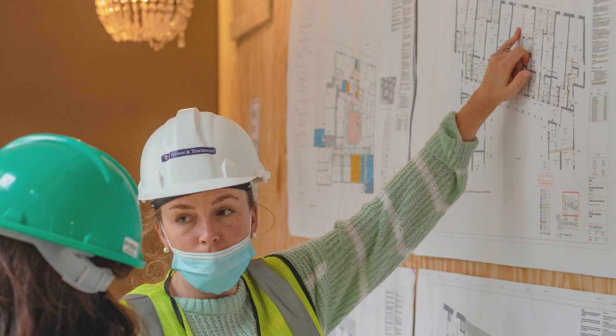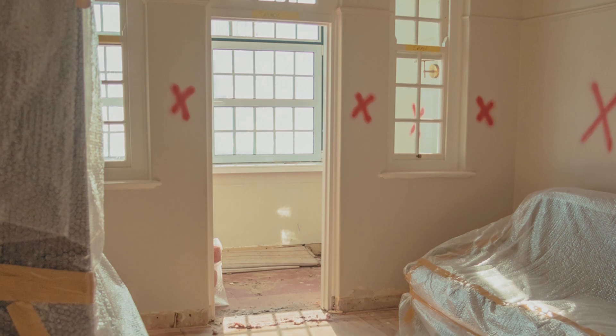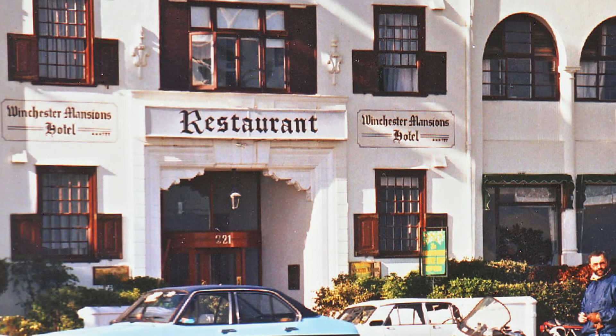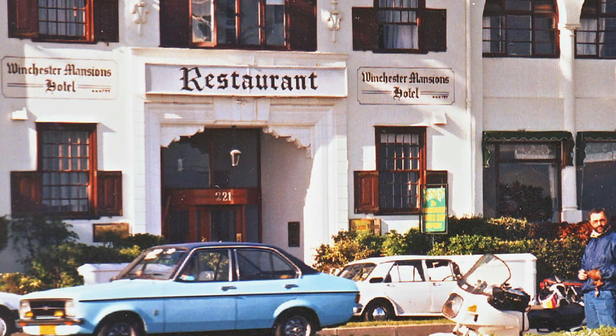This particular project has certainly had many layers dating back to about 1920, where it went through a change from being an apartment building to a hotel. The essence of what makes the architecture — I think that if you don't retain some of that, you can lose the identity. It's really important to keep the integrity of the original building.